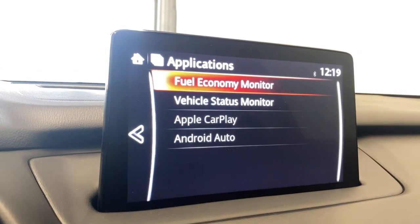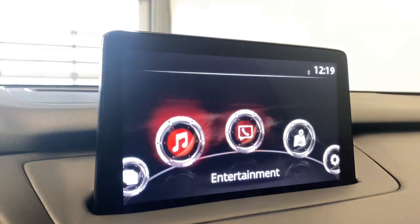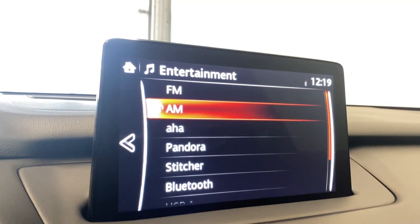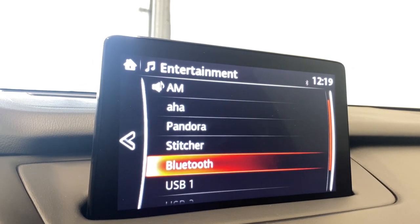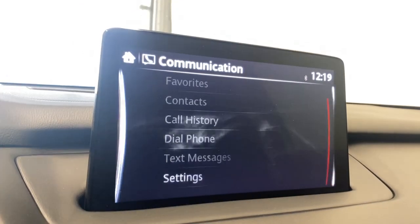Coming to the infotainment system — starting off with the applications, we have the fuel economy monitor, vehicle status monitor, and Apple CarPlay and Android Auto available from this unit. Going to entertainment, we have FM, AM, Pandora, Stitcher, Bluetooth, and a couple of USB ports for all your music listening needs.